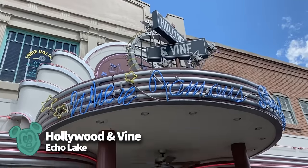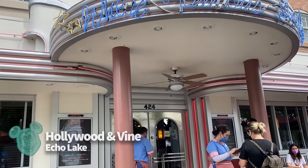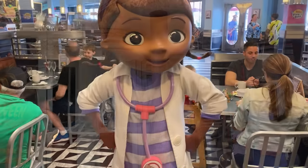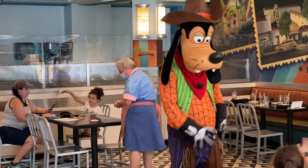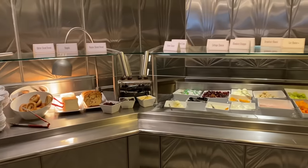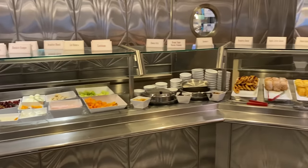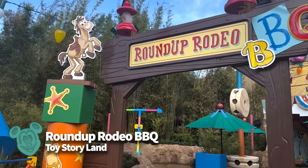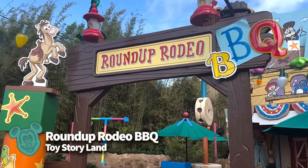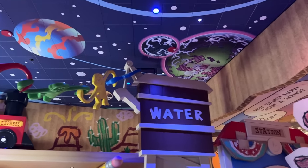Hollywood & Vine is an American-style buffet open during breakfast, lunch, and dinner. For breakfast, you can party with Disney Junior characters like Doc McStuffins and Fancy Nancy, while lunch and dinner offer seasonally themed meet-and-greets with Minnie Mouse and the gang. The theming and variety of characters is the best part of this restaurant — the food will fill you up but it's nothing to write home about. And of course there's the new Roundup Rodeo Barbecue, which takes you on a rootin' tootin' dining experience in a rodeo arena created by Andy, where you can dine on all-you-care-to-enjoy barbecue.